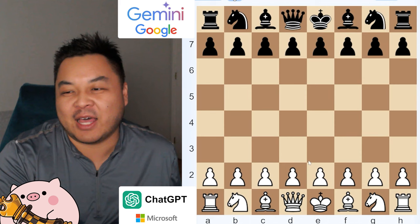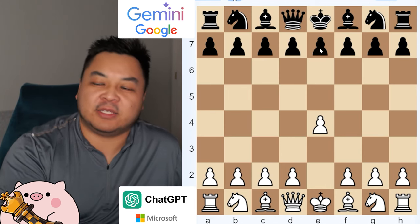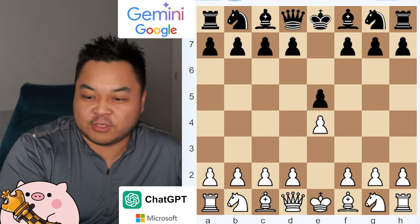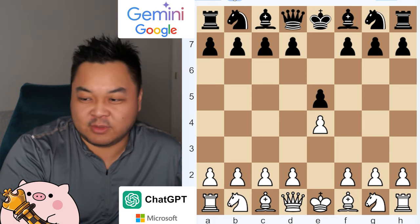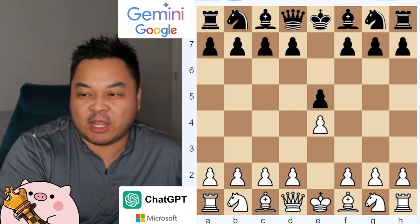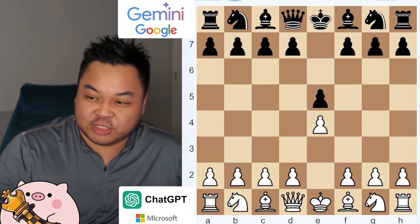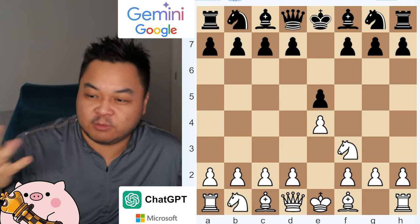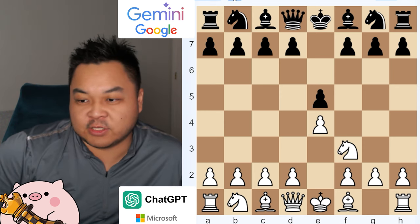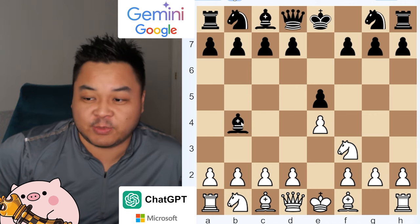So in the first game, on white we have ChatGPT, and on black it is Gemini. The opening is pretty simple. ChatGPT goes for the basic pawn up front, and Gemini mirrors back with a pawn up front too. GPT moves knight towards F3 — basic move. Google decides to move to B4 with a pawn up, which is a basic move too, tries to be offensive.